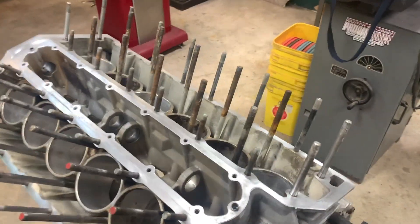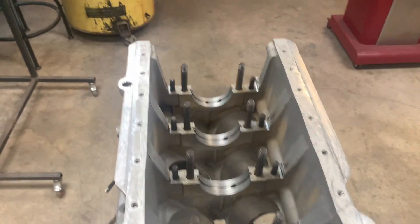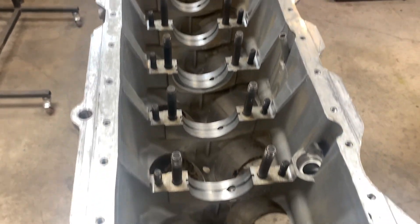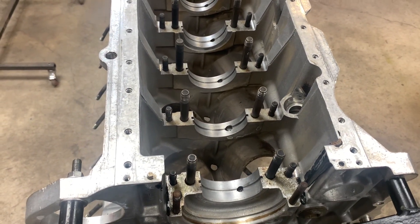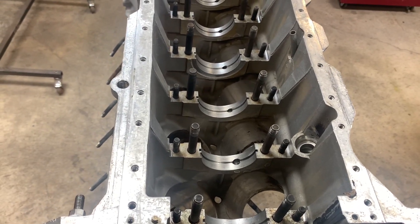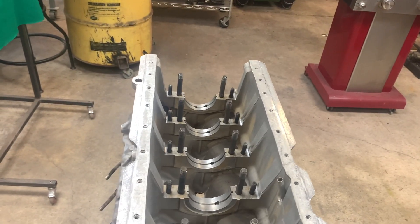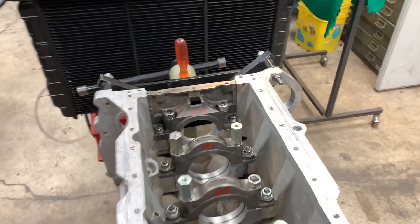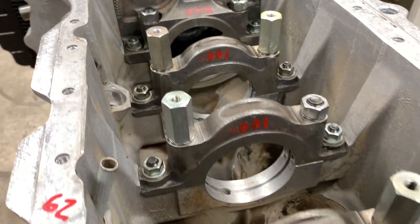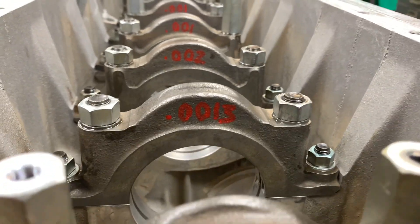Before I get crazy and start ordering studs though, what I'm going to do is roll this thing over and do the same thing I did to the '85 block — clean it all up, get the caps on there, and measure the bores to see how that is. Because if I've got to throw studs at this thing and have it align bored or honed, it's going to get expensive. This is the block of the '91. As you can see, it's not a whole lot better.